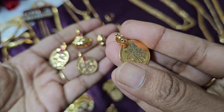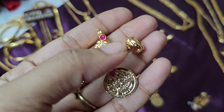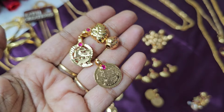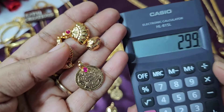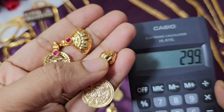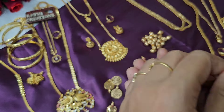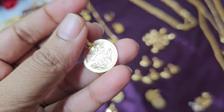Each pattern is priced at ₹199. You can get four patterns at ₹199 each. Each set is also ₹199. If you need more, you can get four cards at ₹199. Each item is ₹199 — you can book it.